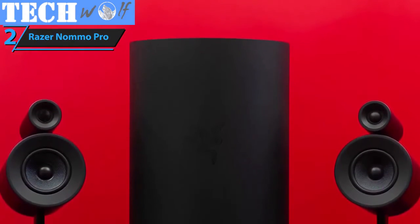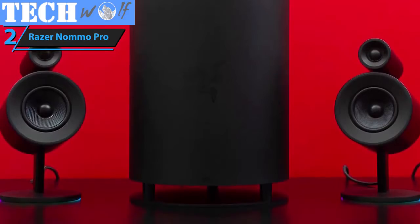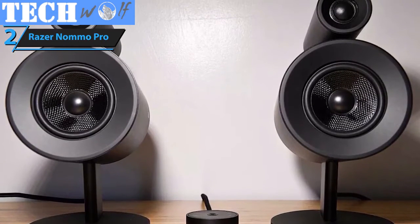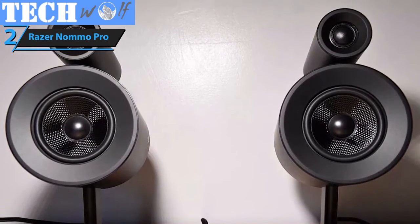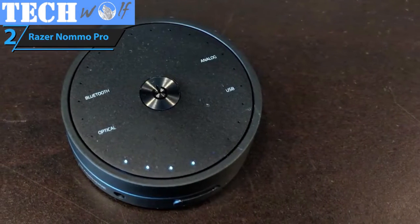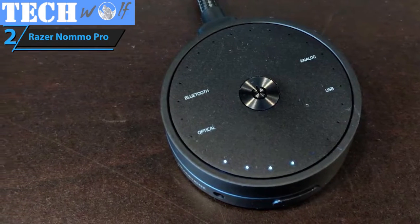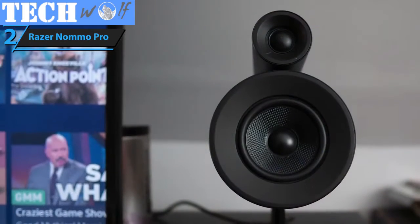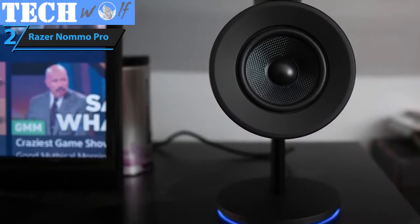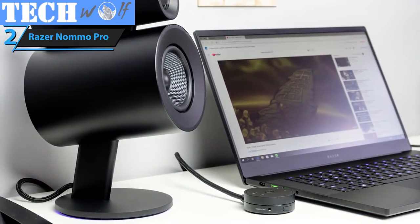Furthermore, this speaker set packs downward-firing subwoofers that boom the sound and infuse the room with bass and treble, making your gaming experience a lot more vivid and immersive. In terms of actual sonic performance, the Namo Pro comes outfitted with some of the most advanced driver units that provide almost unparalleled quality of sound. The best feature of this computer speaker set is the LED illuminated control pod — you'll have total control of the volume, bass, and other important parameters in the most convenient way possible. Lastly, Razer's Namo Pro boasts an exceptionally versatile connectivity system, designed to fit any kind of setup. You can connect it with a USB cable, via Bluetooth, an optical jack, or a 3.5mm jack.